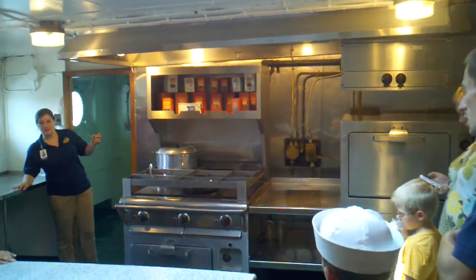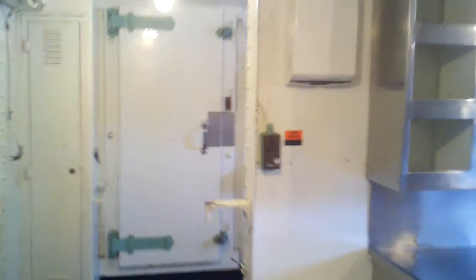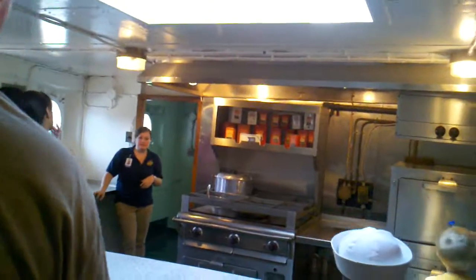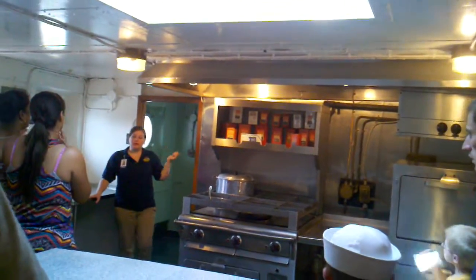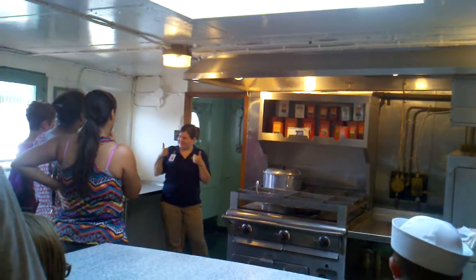Do you guys have any questions at all about anything here? Back there, there are two walk-in coolers and a prep area. So now we're going to take a walk. This area here is where the crew ate. You see that the chairs are really easily clipped up, which makes it easier to clean underneath them. And then we're going to go all the way to the front of the ship — that's where the guests stay, and it's a completely different world out there, so get excited.